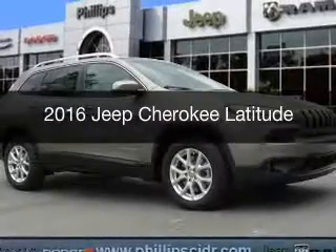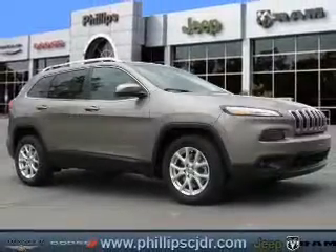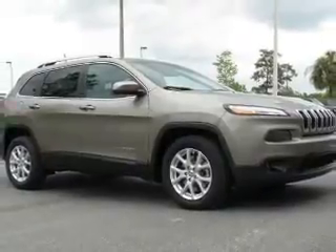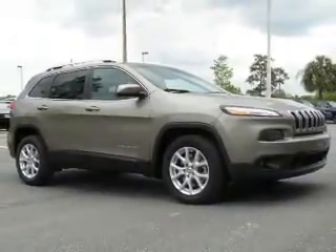This is a new 2016 Jeep Cherokee. It's powered by Front Wheel Drive, a 2.4-liter, four-cylinder engine, and an automatic transmission.